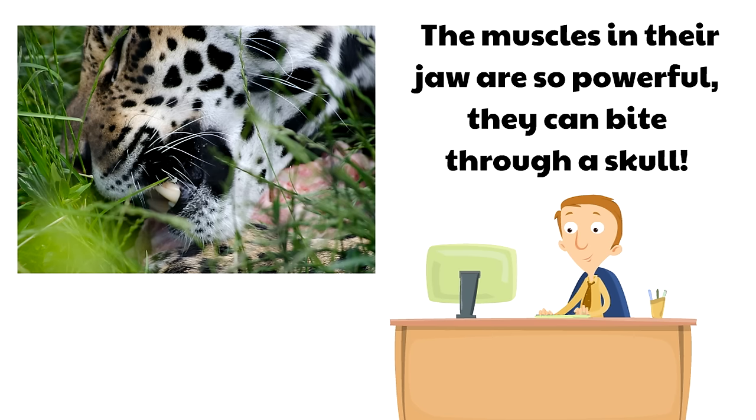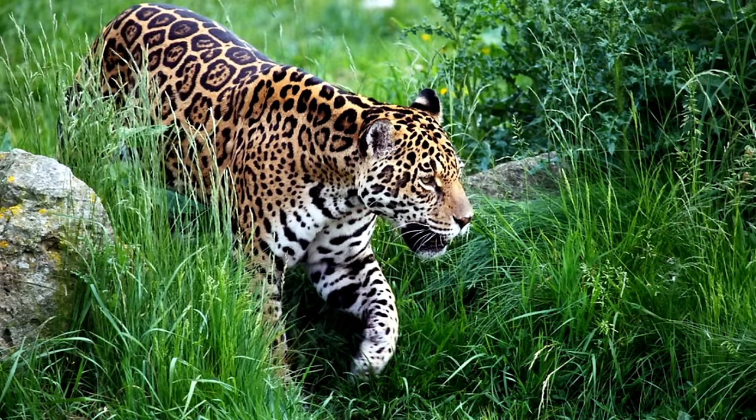The muscles in a jaguar's jaw are so powerful they can bite through a skull. They have one of the most powerful bites in the cat world. Their jaws are strong enough to drag as many as 800 pounds across the ground.